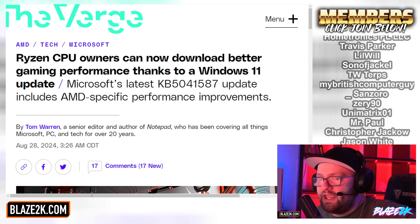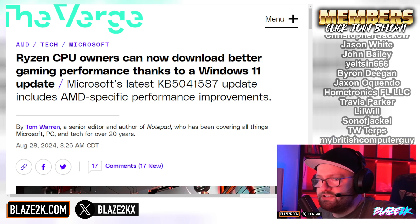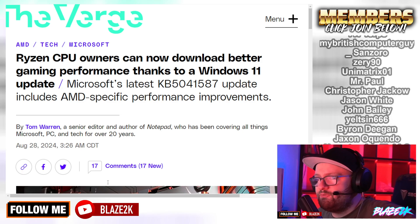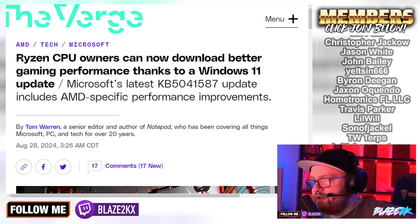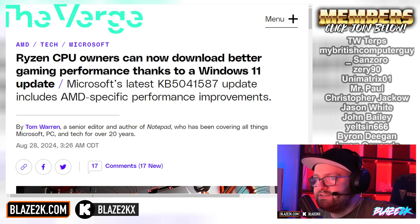Users will need to look for KB5041587 under Windows Update, Advanced Options, Optional Updates, says AMD in a statement to WCCF Tech. We expect the performance uplift to be very similar between 24H2 and 23H2 with KB5041587 installed.